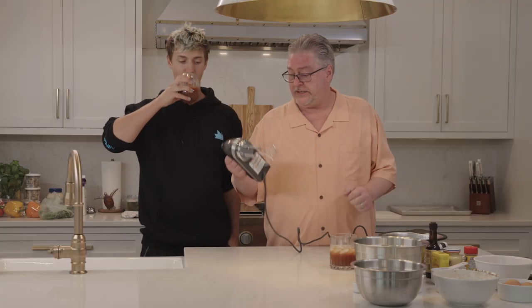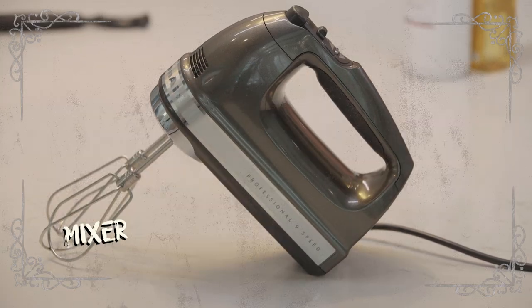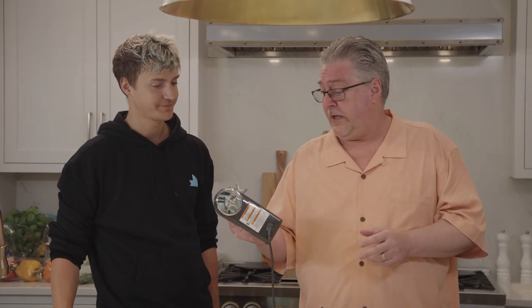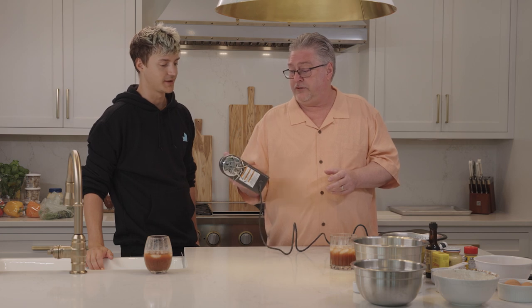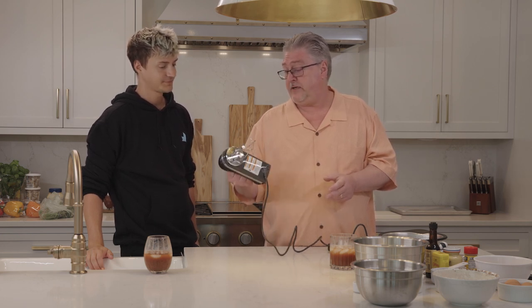Our next essential in the kitchen would typically be a KitchenAid stand mixer. You'll buy it and have it for the rest of your life — you'll hand it down to your kids. We've had ours for 35 years. We're using a mini one here because Ty didn't have a stand mixer. We just bought this house about a month ago.